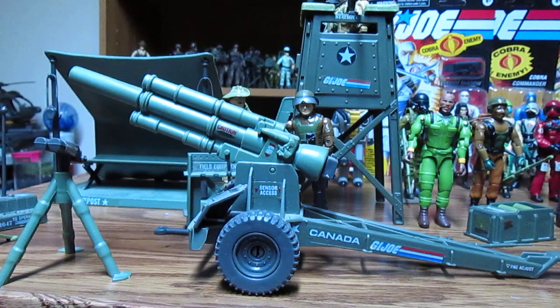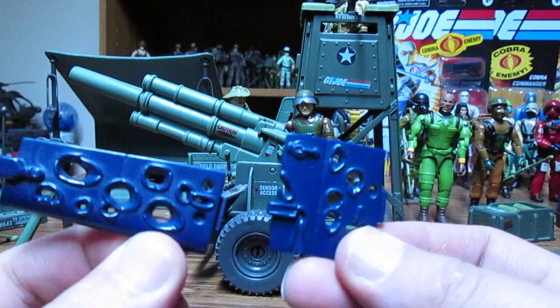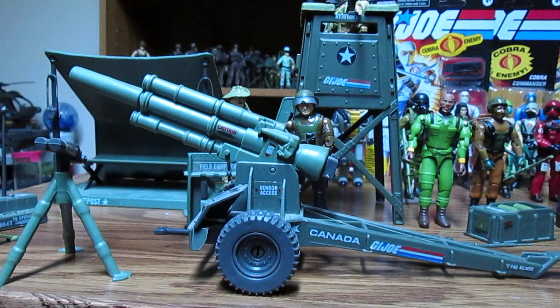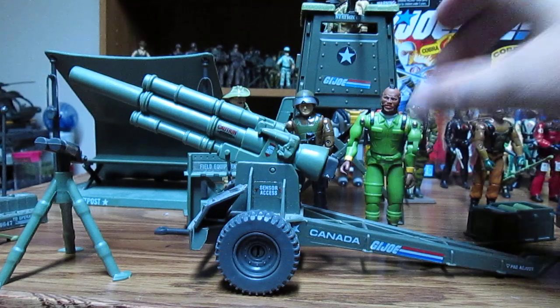Another thing I forgot to show in the rattler video was these parts — you can make it look all shot up. I told you I had them, they were just somewhere in the room. I do want to get the rest of the A-Team figures, but it depends on the price they're asking.